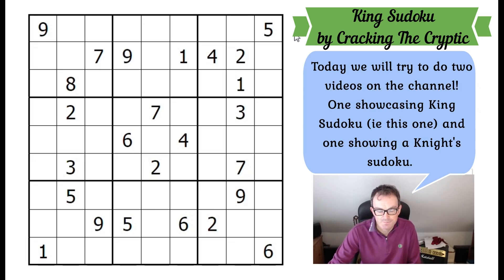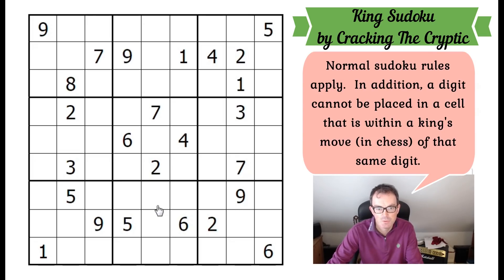This is a King Sudoku. King Sudokus are fairly straightforward in terms of the additional rules — it's normal Sudoku, but if we have a look at this six and imagine it was a chess king, that king could move to all of those squares. Therefore none of those squares can contain a six in the puzzle. Many of these squares are ruled out naturally by normal Sudoku rules, but these diagonal squares also can't be six. That's the important thing to remember about King Sudoku, and it leads to some lovely logic.